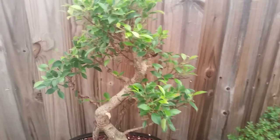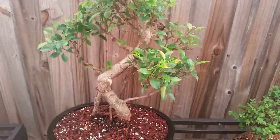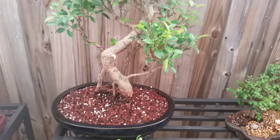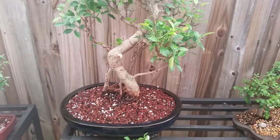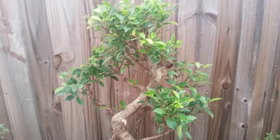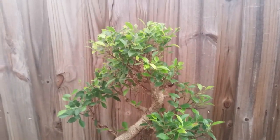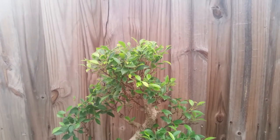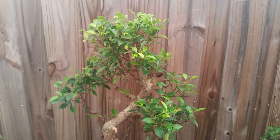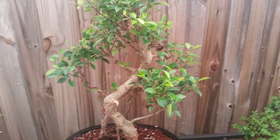This is a tiger bark ficus, new to our inventory. I just finished potting this one yesterday in an 18-inch ceramic low-profile bonsai pot. I've done a little wiring on the branches and already started trimming down some of the longer, bigger leaves. We're going to get nice dense pockets of foliage like we always do on our tiger barks.